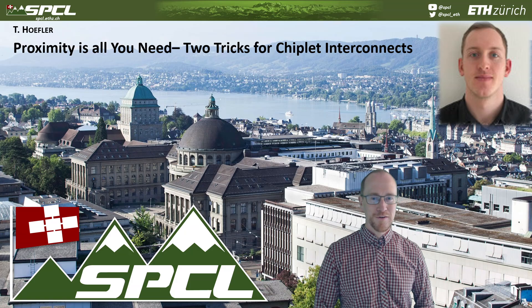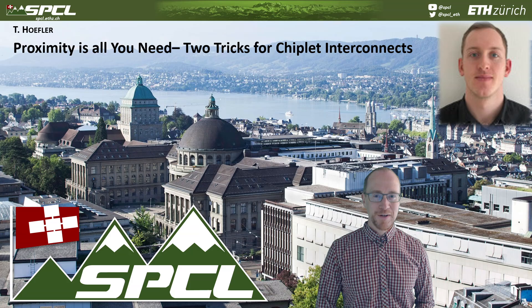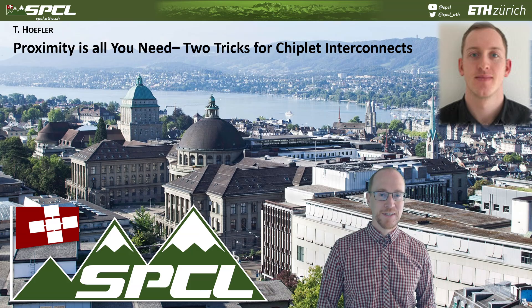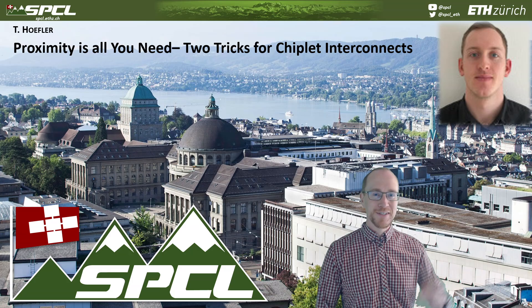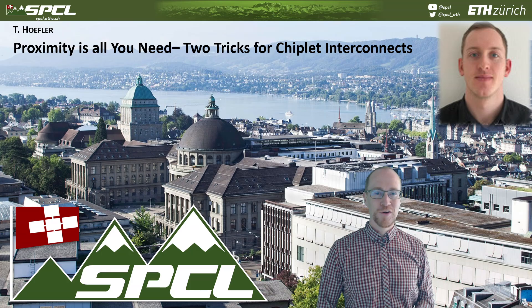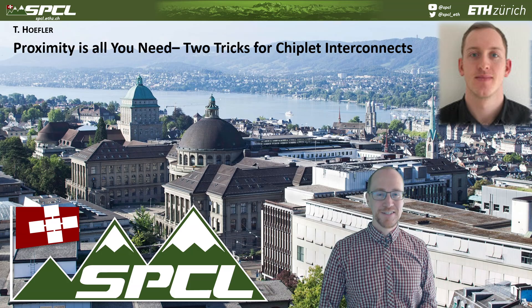Hello, my name is Thorsten Höfler and I wanted to make some argument related to high-performance interconnects, specifically chiplet interconnects, that we developed together with my brilliant PhD student Patrick Yiff. He's going to give a more complete talk later on this channel as well.